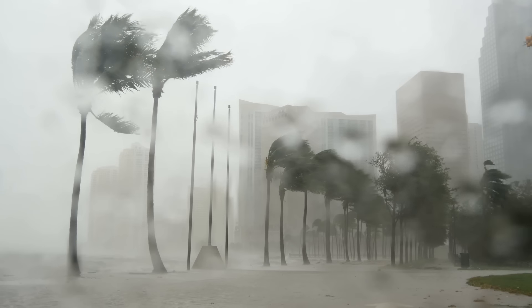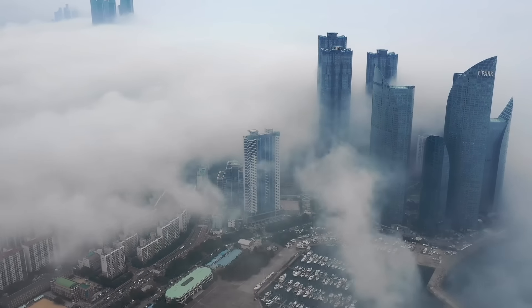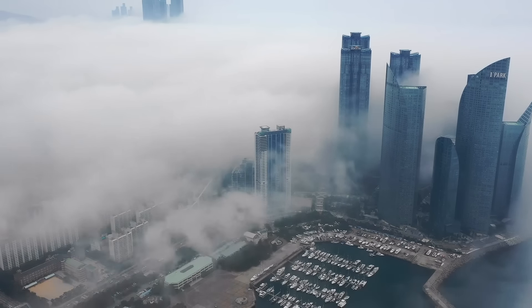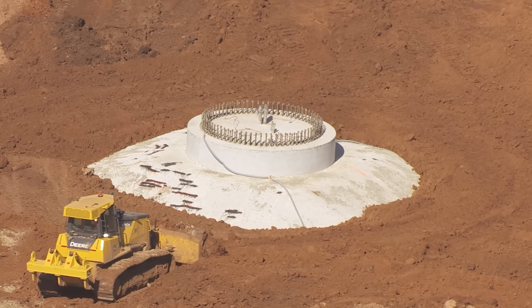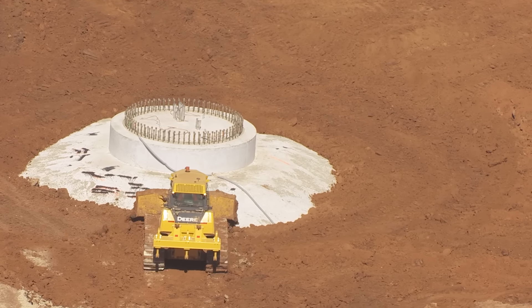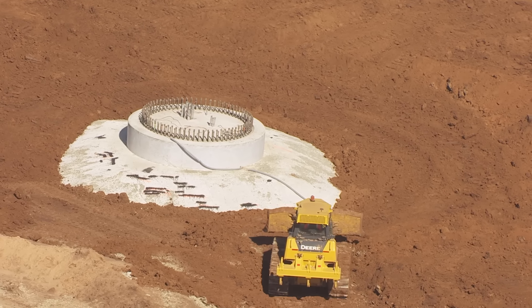Structural loads don't just come from gravity. Wind can exert tremendous and rapidly fluctuating pressure on a large structure, pushing it horizontally and even creating uplift like the wing of an airplane. Earthquakes also create loads on structures, shifting and shaking them with very little warning. Just like the normal weight of a structure, these loads must also be resisted by a foundation to prevent it from lifting or sliding along the ground. That's job number two.